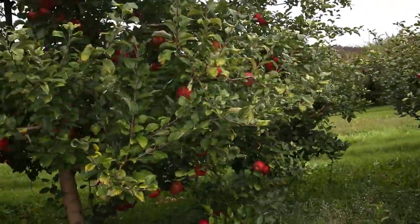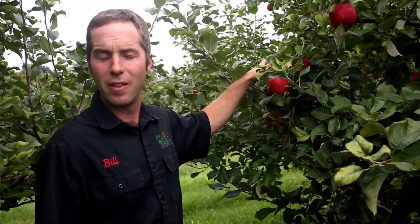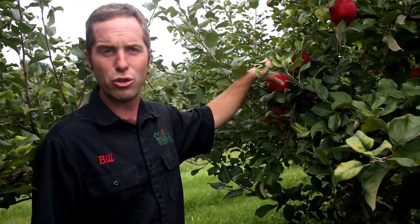Under ideal conditions we look to have cool nights and warm sunny days to ripen our apples in the fall, and that's what we start to encounter once we pass Labor Day. At this point in time you can see that the color of the apple is changing — we're getting a lot of nice red blush on that apple. The starch inside is turning to sugars, so we're getting more flavor in the apple every single day.